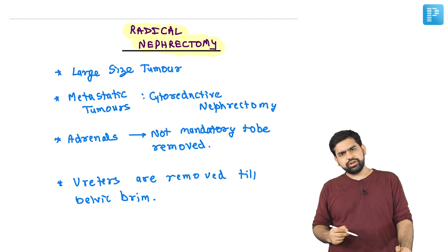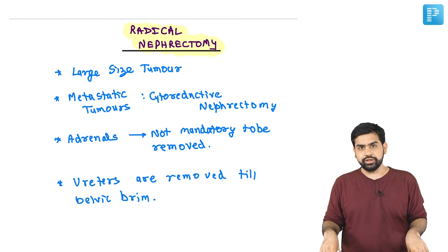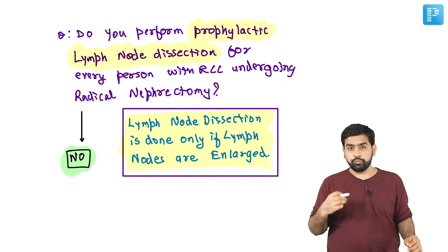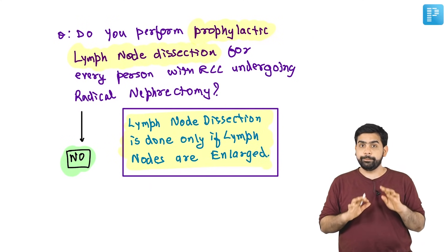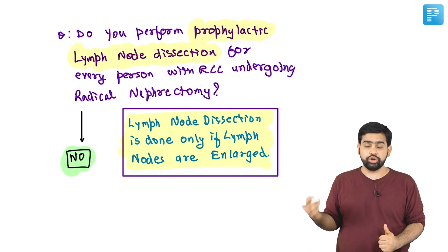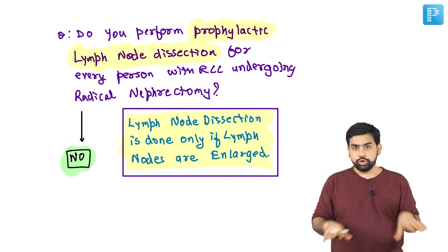Regarding the adrenals: if the adrenal is involved, you remove it; if not involved, it is not mandatory. In radical nephrectomy, adrenal removal is not mandatory, and you remove the ureter down to the pelvic brim. Regarding lymph nodes: prophylactic lymph node dissection is not done in every patient with renal cell carcinoma. Only if there is an enlarged lymph node on investigation or palpation do you proceed with lymph node dissection.